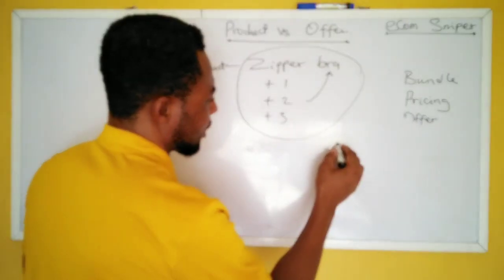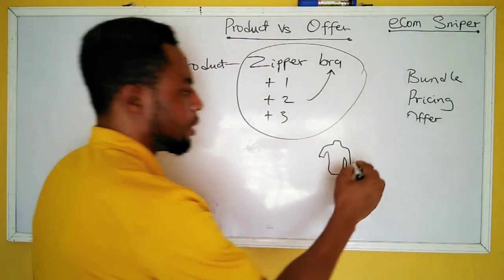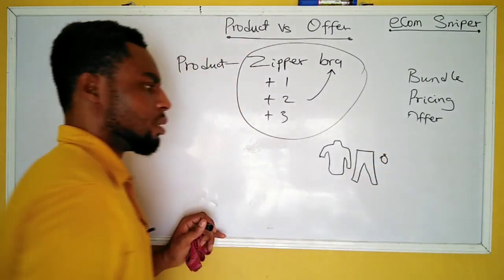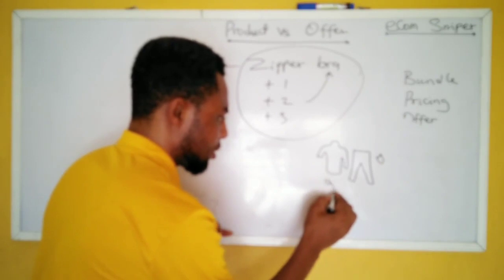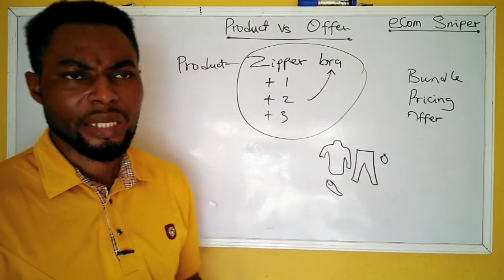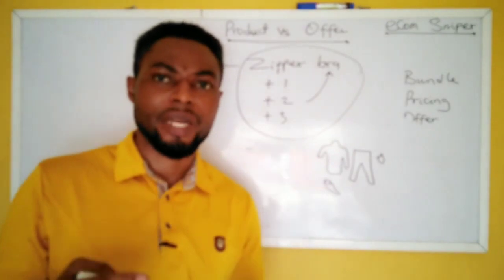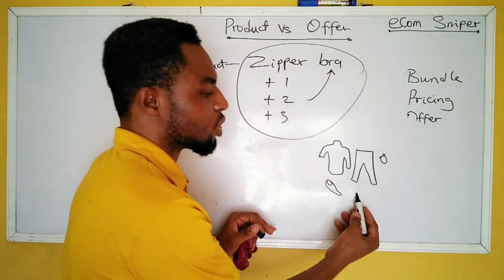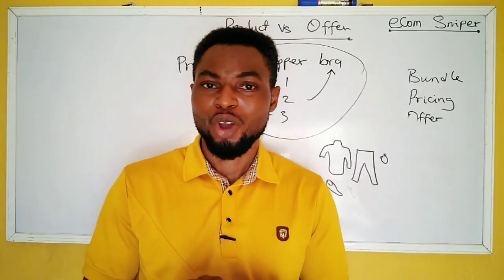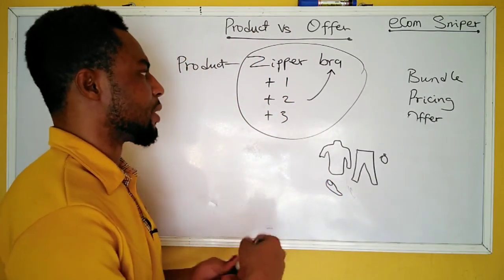For example, if you're selling a shirt or some kind of clothing and you want to bundle it, the bonus should be complementary — like a pair of pants, a perfume, or some footwear. It should not be something like a hand fan or a broom — those things may be useful, but they don't relate to the clothing. Your bonus must complement the base product.